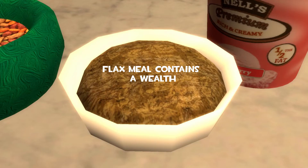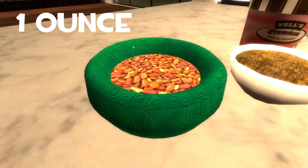Flax meal contains a wealth of omega-3 fatty acids. A one ounce serving of chia seeds provides 11 grams of fiber, 4 grams of protein, and 9 grams of fat.